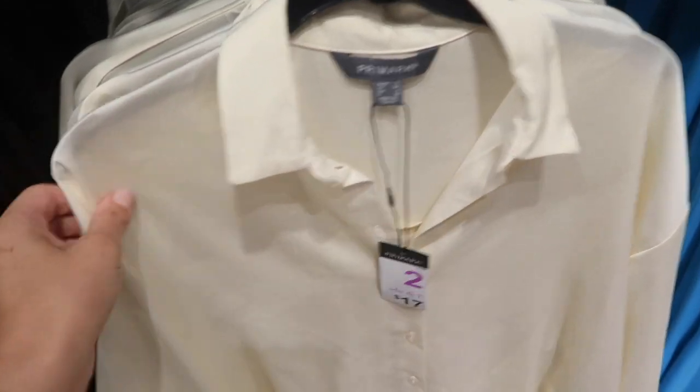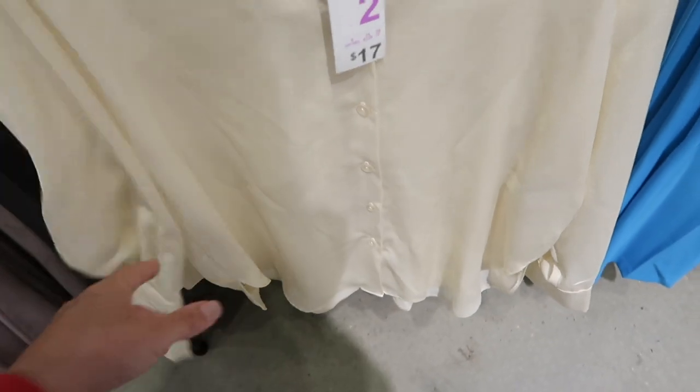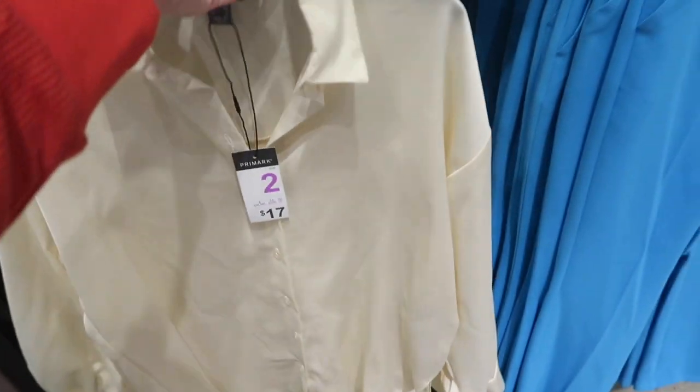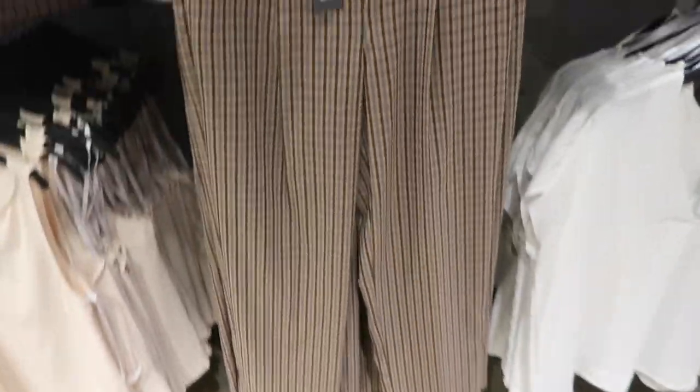Really good closet staple here — nice lightweight material, buttons all the way down, drop sleeve with the button detail on the wrist. Could really dress this one up or down, it's seventeen dollars. Another little suit set coming up.